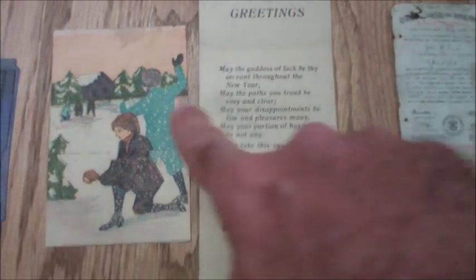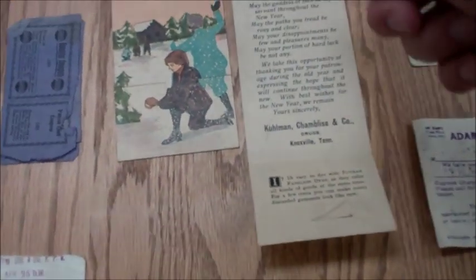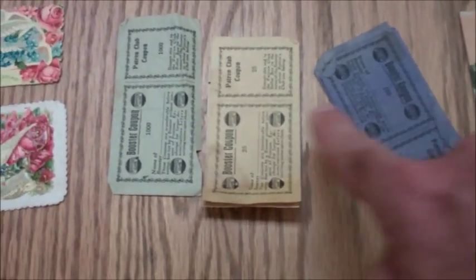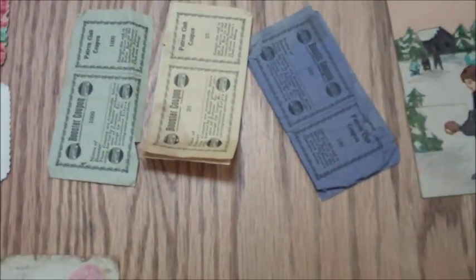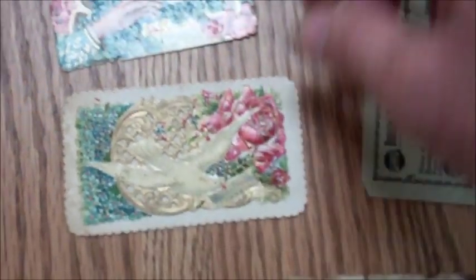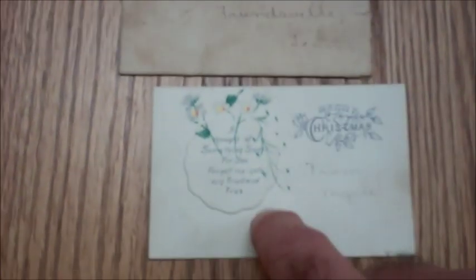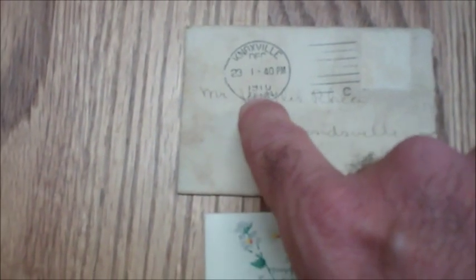Got a New Year's greeting card — this is the same as this one; this was closed up and this is what it looks like opened. Some booster coupons — don't know what they're for: $25,000, $100,000, $1,000 — I have no clue what those are. Just a little receipt. Another envelope with the stamp embossed on there. Two little neat forget-me-not cards — that one's real pretty. A Christmas card, a little forget-me-not Christmas card. You can see the date on there: Knoxville, December of 1910.